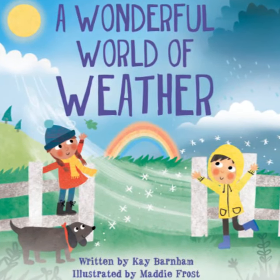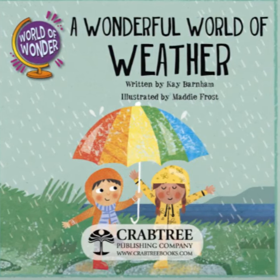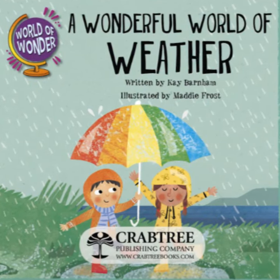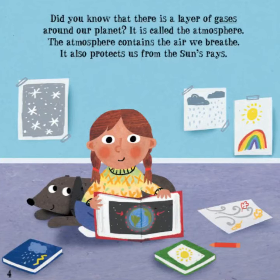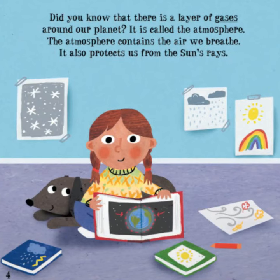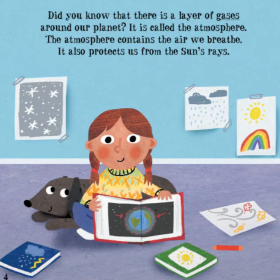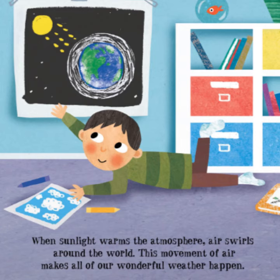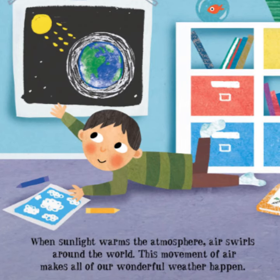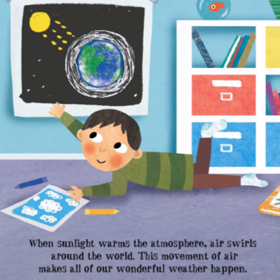A Wonderful World of Weather, written by Kay Barnum, illustrated by Maddie Frost. Did you know that there is a layer of gases around our planet? It is called the atmosphere. The atmosphere contains the air we breathe. It also protects us from the Sun's rays. When sunlight warms the atmosphere, air swirls around the world.